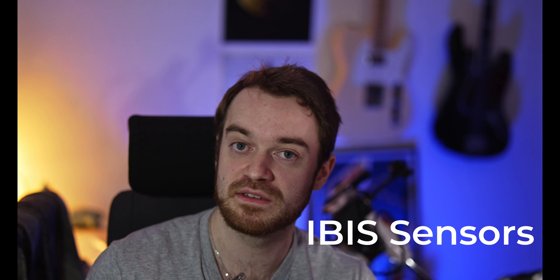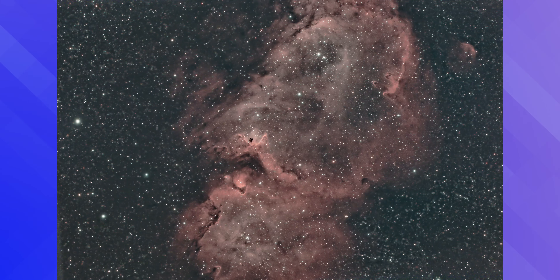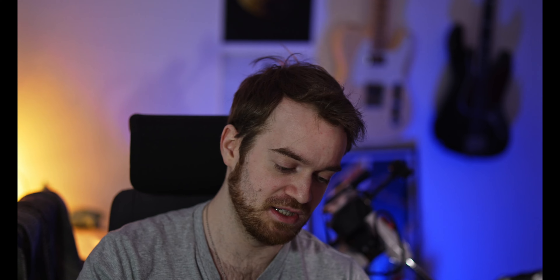I sent the Alpha 7 III in to a specialist who works specifically on the IBIS sensors of Sony Alpha cameras — I believe starting from the Mark III and the Mark IV — and he removed the filter layer that blocks H-alpha light. So it's now much more sensitive to H-alpha wavelengths, which can be found in emission nebulae and also in parts of galaxies.